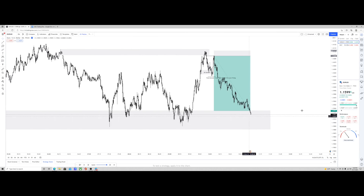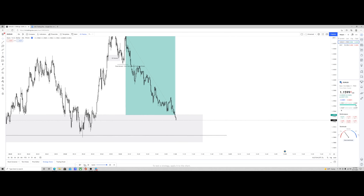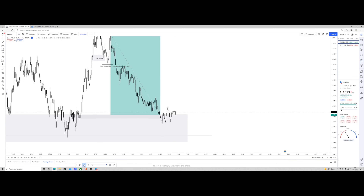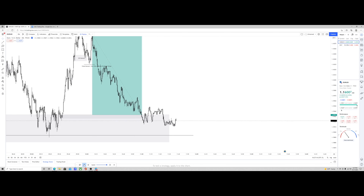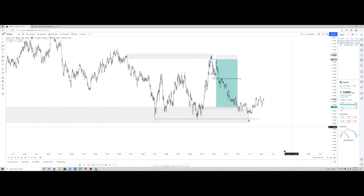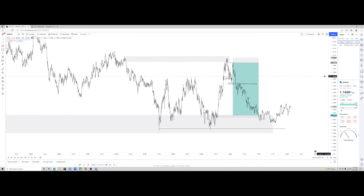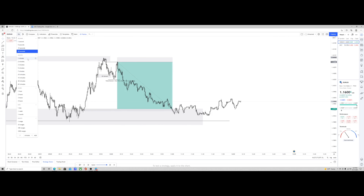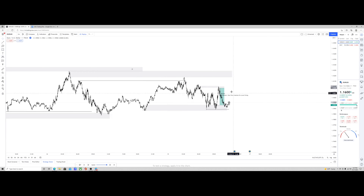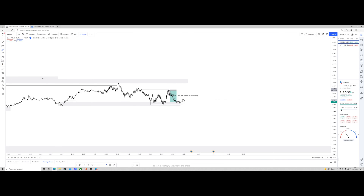Essentially what we're seeing is supply and demand in the entire framework just repeating itself everywhere. This is when I actually took my profits - I did not hold this. I initially wanted to target all the way back down to the bottom of the range, but when we look at the time this was 11 o'clock, so I decided to take profits right here at this demand zone. Price ended up ranging for a bit, then pushed up a little bit, basically stalling. Keep in mind this was a Friday, so I wasn't looking to hold this much longer.